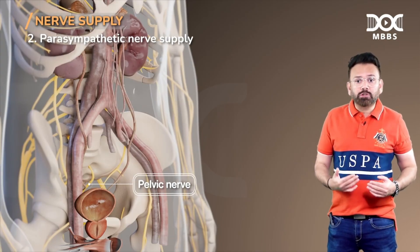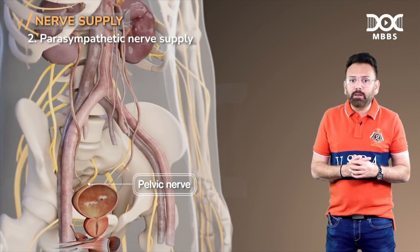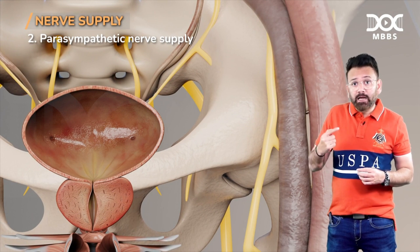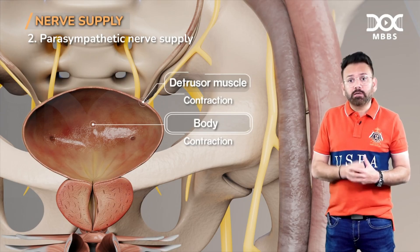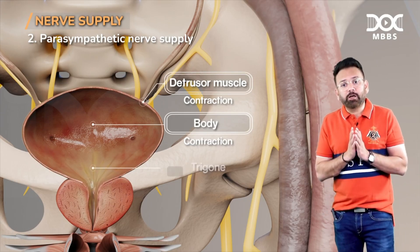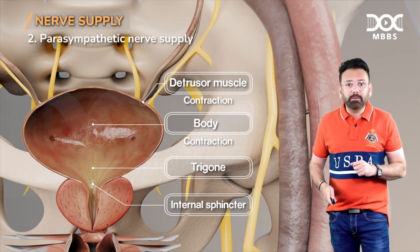When you want to undergo the process of micturition, emptying of the bladder occurs. Parasympathetic stimulation causes contraction of the detrusor muscle so that urine can pass from the bladder, and it relaxes the trigone and internal sphincter. This is the effect of parasympathetic stimulation.